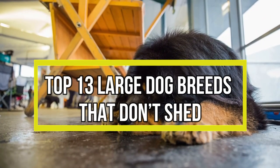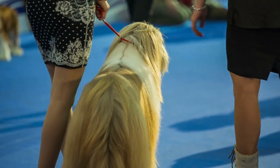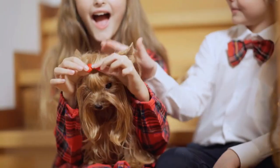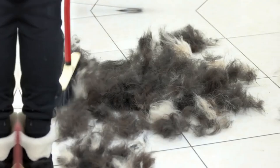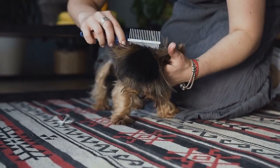Top 13 Large Dog Breeds That Don't Shed. Whenever shed canine hair frustrates you or makes you a hopeless, sniffling wreck, you'll want to pick non-shedding canines. This is particularly significant for those who want to add a large hypoallergenic canine to their family, as large canines produce more hair than smaller canines since they have more hair follicles.